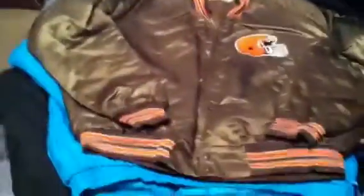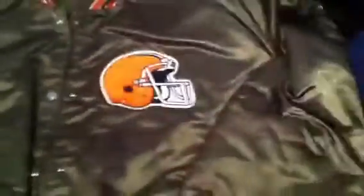Right here's something sick — it's a Locker Line, size XL, Cleveland Browns satin jacket. Real sick, real nice.